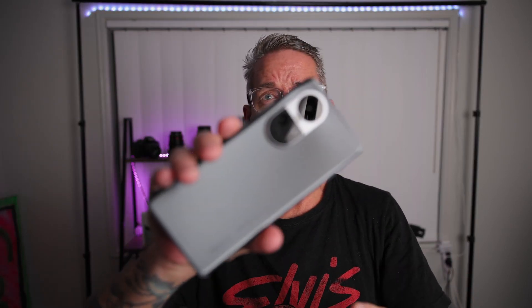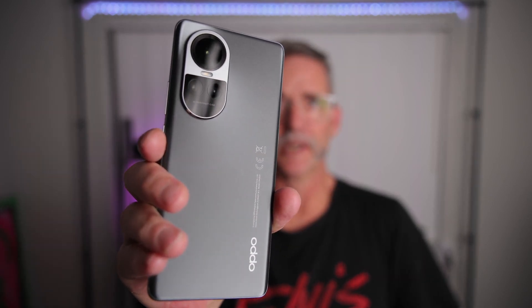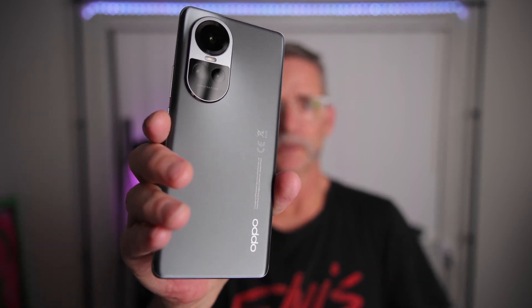G'day folks, Connor here from Sudobs Media back with another video, and today we're doing a full review of the Oppo Reno 10 5G. Here it is — it looks amazing, it looks amazeballs. Really digging the Oppo Reno 10 5G.